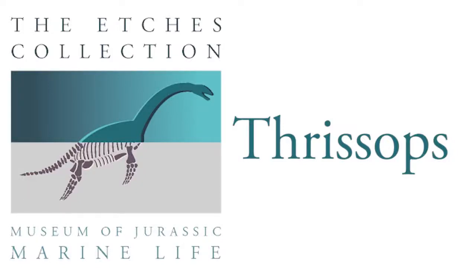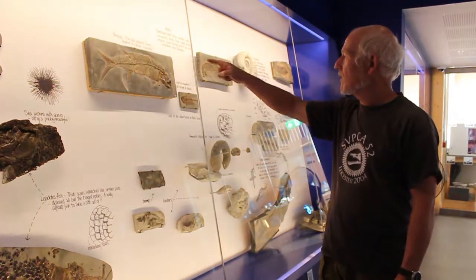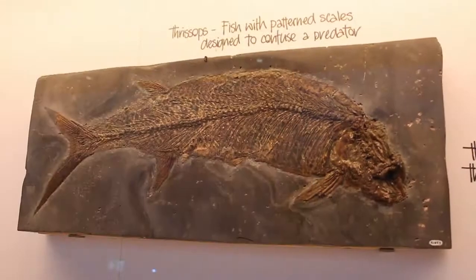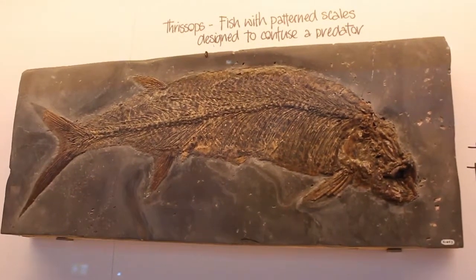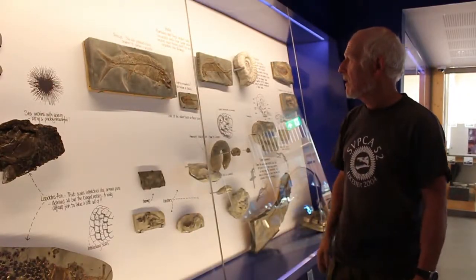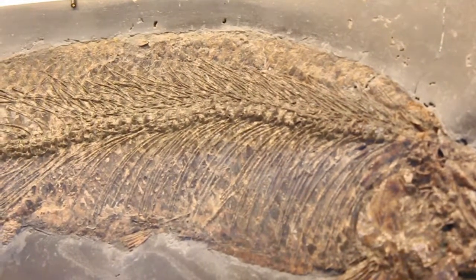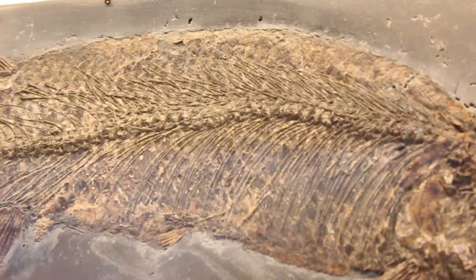Thrissops. That's a shoal fish that actually preserved all this sort of scale pattern. So if you look at it very closely, you'll see there's a pattern to it. And that's originally, we think, sort of colour retention. Germans have found the same species of fish that they find in Solnhofen, which is equivalent to the age of the Kimmeridge Clay.